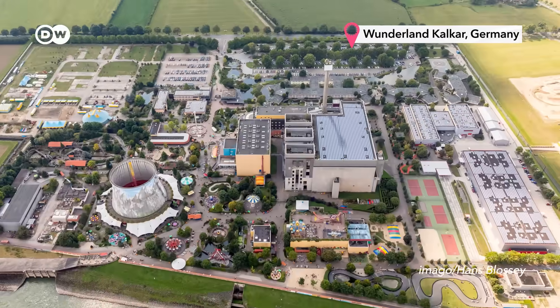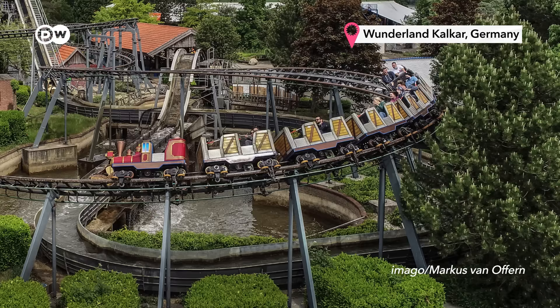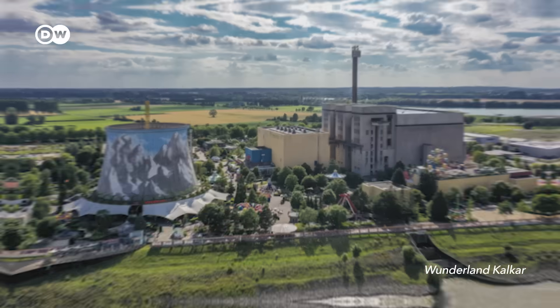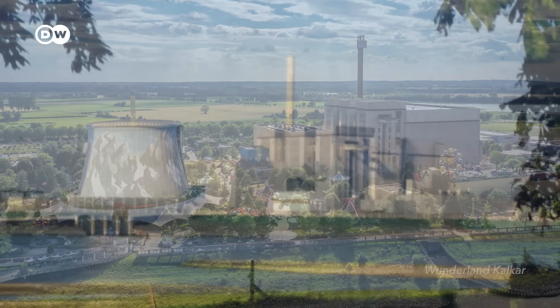There's something strange about this theme park in Western Germany. It has a carousel, a roller coaster and a cooling tower. That's because it sits on the grounds of an abandoned nuclear reactor.